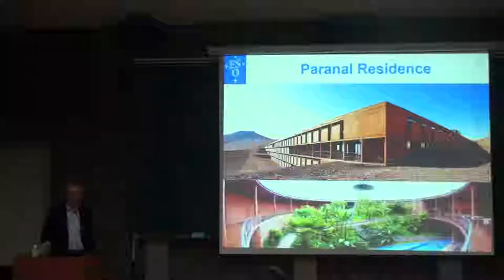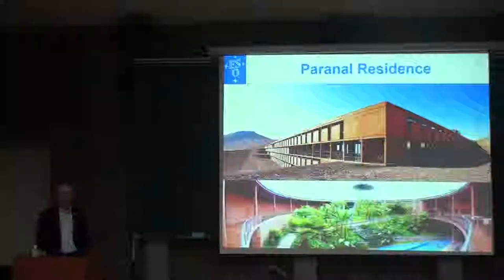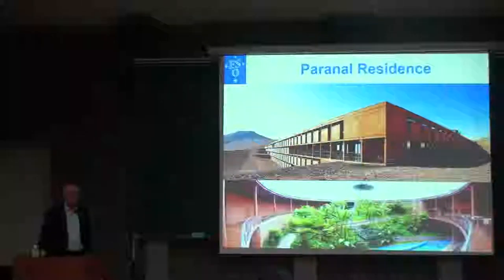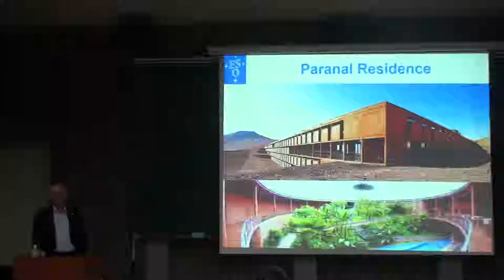And that's why I sometimes say — I learned yesterday a nice phrase — that the Mauna Kea Observatory is observing in paradise, which of course connects to Hawaii. I understand it completely. I sometimes welcome guests by saying, welcome to Mars.